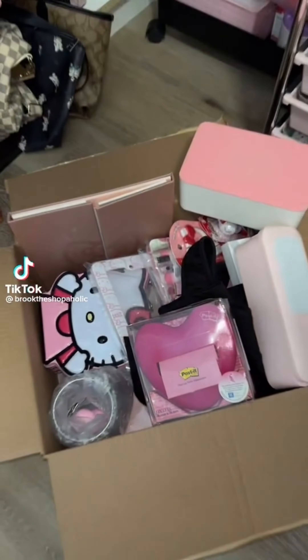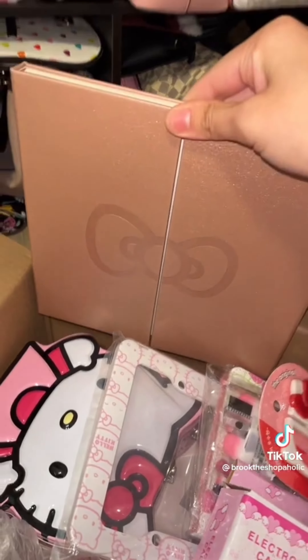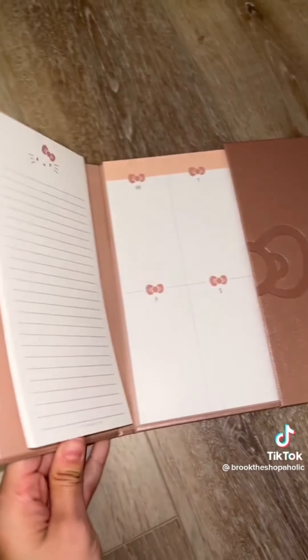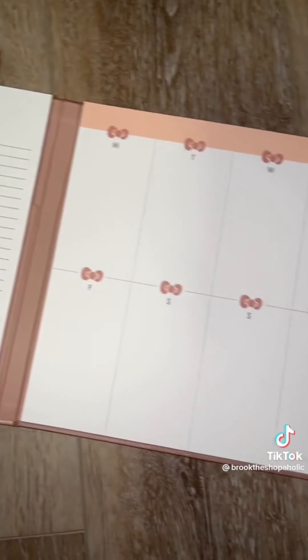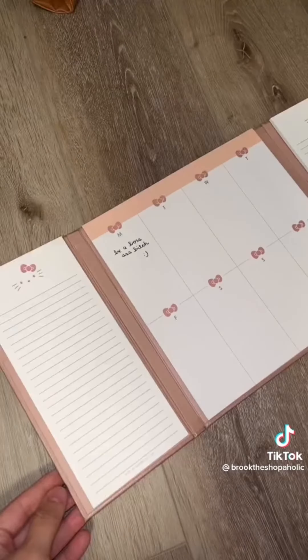I've spent over $500 on Amazon this week, and I wanted to show you a couple of things that I got. First is this Hello Kitty rose gold notebook. I love that on both sides there's a notepad, and then in the middle there's a days of the week section. Personally, I have to physically write everything down versus keeping a digital planner. Anyone else like this?